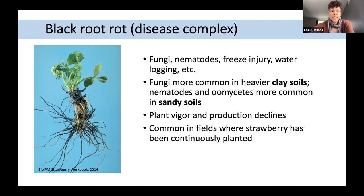The first disease I'd like to cover is black root rot, which is starting to pop up more in some berry operations. It's a disease complex caused by a multitude of things including several pathogens like fungi and nematodes, but also contributions from freeze injury and waterlogging. On heavier clay soils you're most likely to see fungi, whereas on sandy soils you're most likely to encounter nematodes or water molds causing those disease symptoms. It can reduce plant vigor and production, and is common in fields where strawberry has been planted back to back.